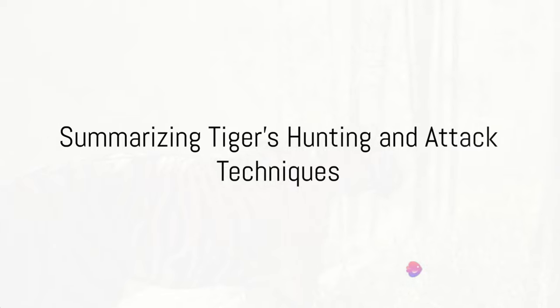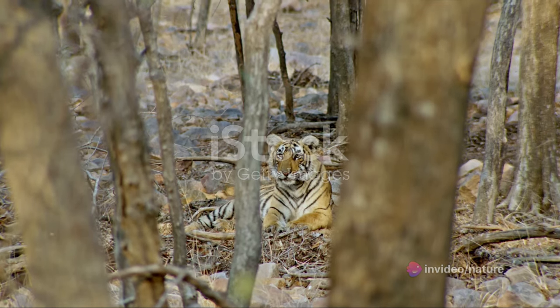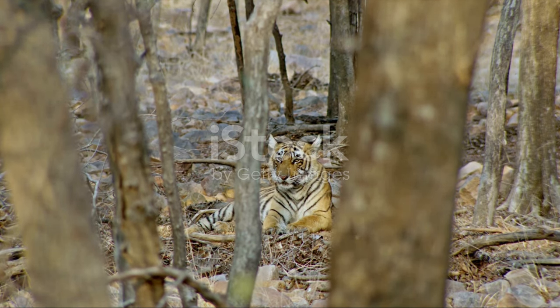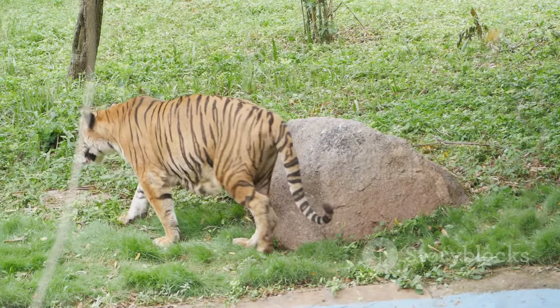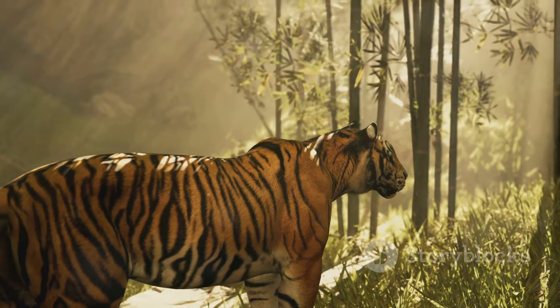So, what makes the tiger such a formidable hunter? It's a combination of strategic prowess, environmental mastery, and lethal attack technique. The tiger's hunting approach is a masterclass in patience and precision, utilizing its surroundings to blend in and stalk its prey unnoticed. Its attack technique is swift, powerful, and deadly, using its strong jaws and sharp claws to overpower its prey. Indeed, the tiger's hunting and attack techniques are a testament to its survival skills in the wild.